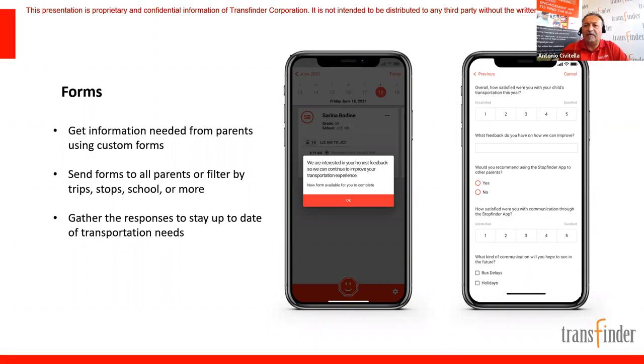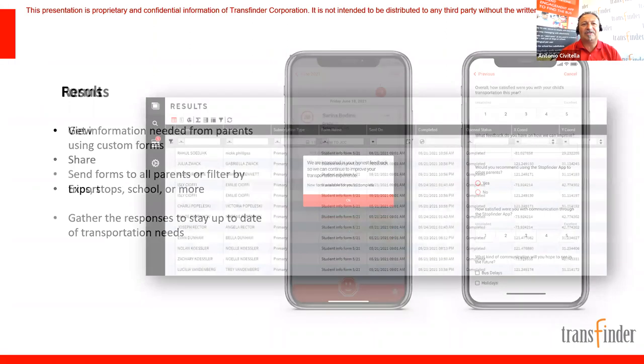If you have communication-only without geo alerts, forms also comes with just communication. We really wanted to beef up communication — we all learned huge lessons over the past 15 months about the need to over-communicate. Once you send forms out, all those results come into a data grid. You can view the information, share it with necessary parties, and export it to Excel or CSV. You can act on the data you collect.